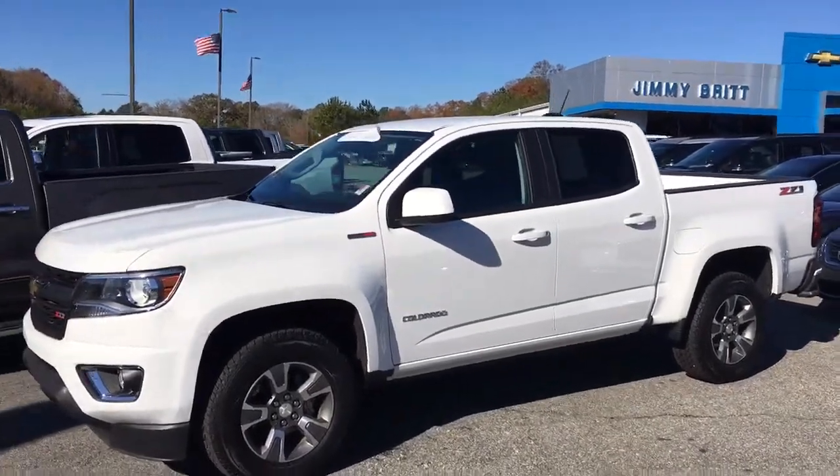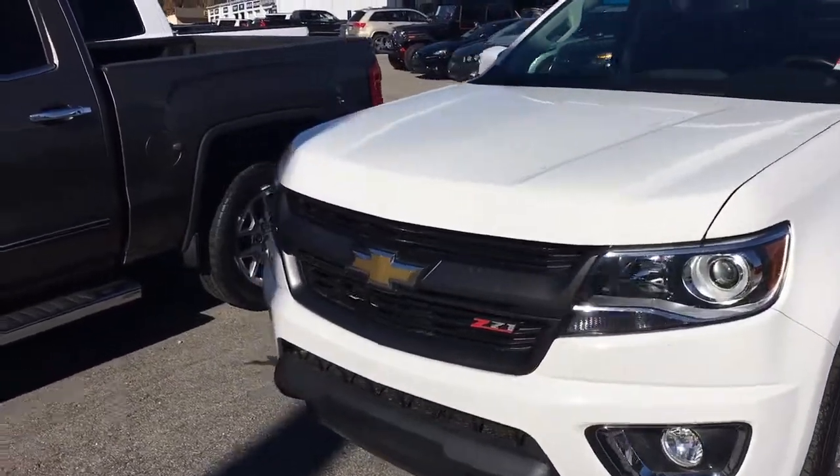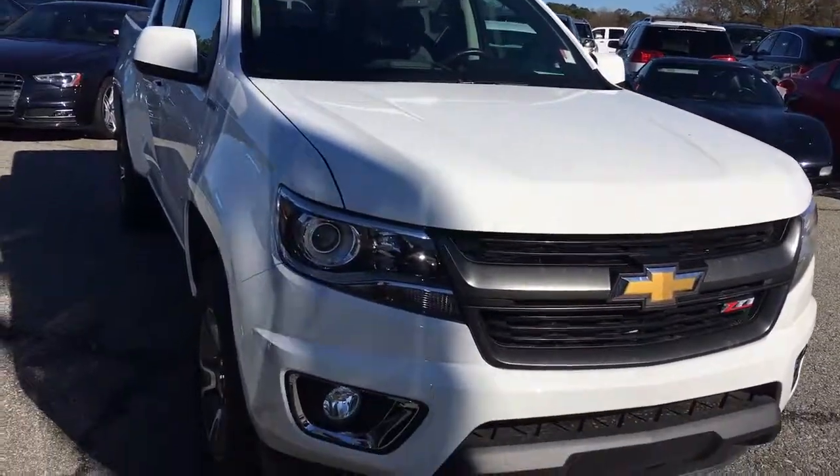Hey Mr. Melton, Brandon Welch here at Jimmy Britt Chevrolet. I just wanted to send you a quick video of this Chevrolet Colorado Z71 Duramax diesel.